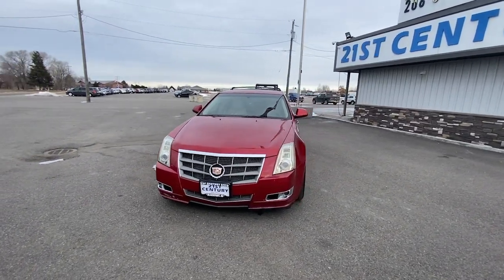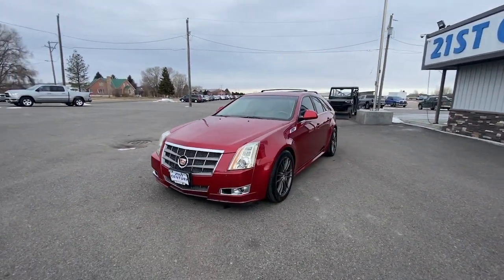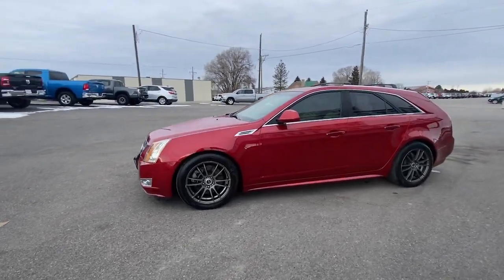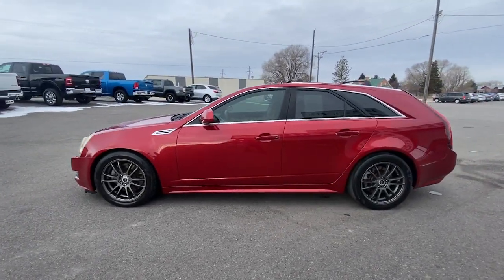Get into a car with value. 2010 Cadillac CTS. This vehicle is an outstanding buy with fewer than 150,000 miles on the odometer.